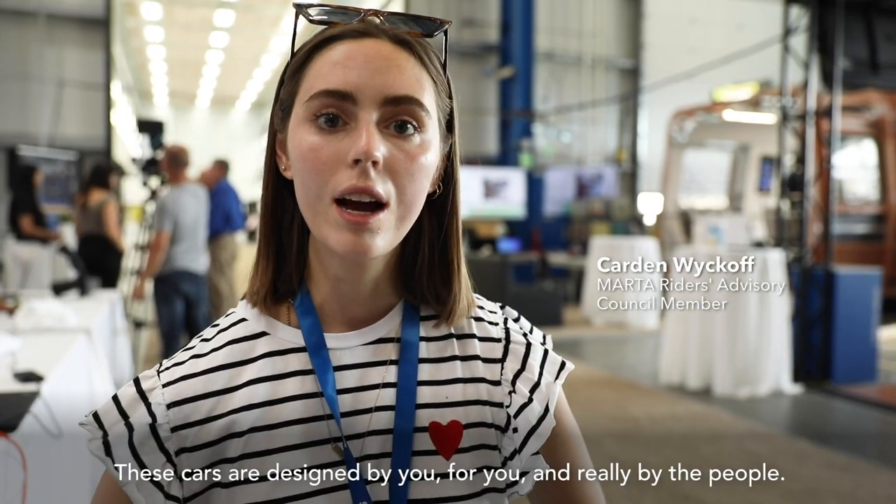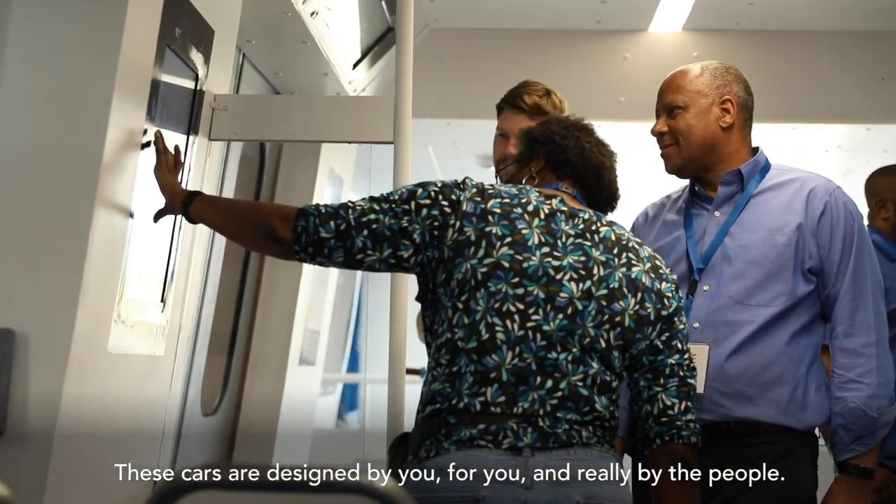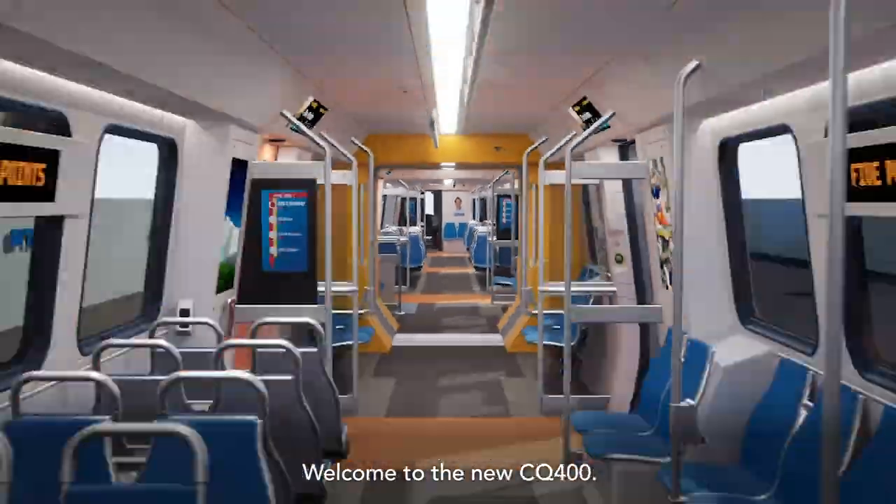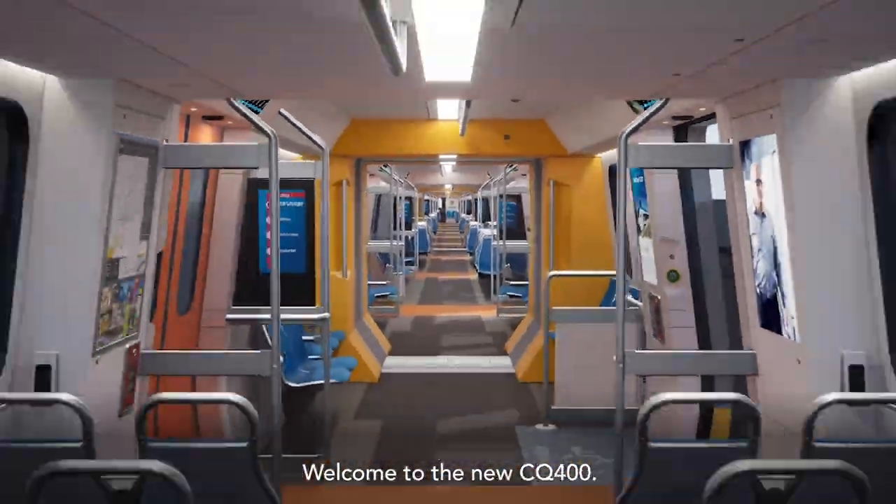These train cars are designed by you, for you — and really by the people. So we're excited to move along with this process and look forward to you being on these cars in 2025. Welcome to the new CQ400.